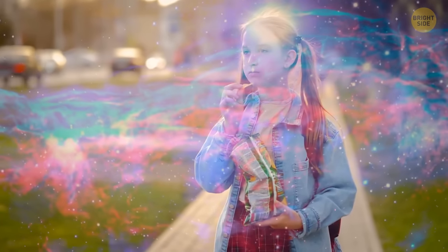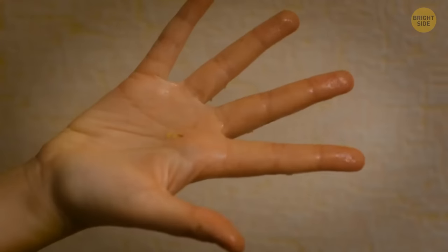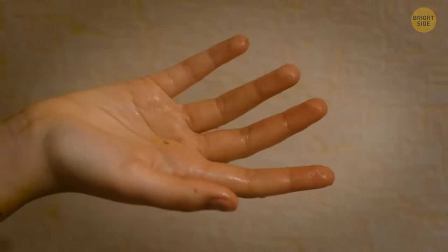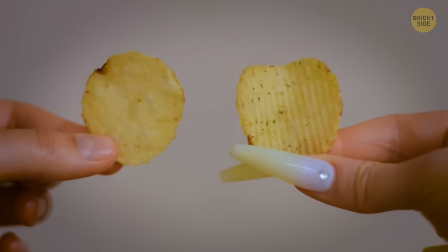Ruffled chips also give you a better mouthfeel. Potato chips have a prominent oil taste, which decreases the potato taste, and you might have fingers oil-covered. Where's the fun in that? So, what do you prefer — ridges or regular potato chips?